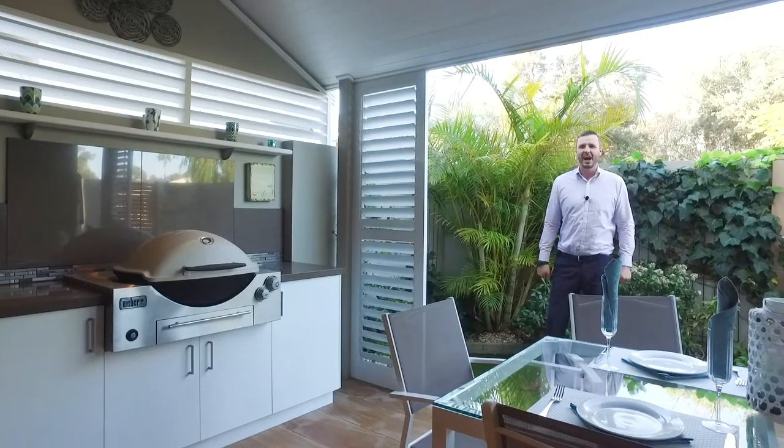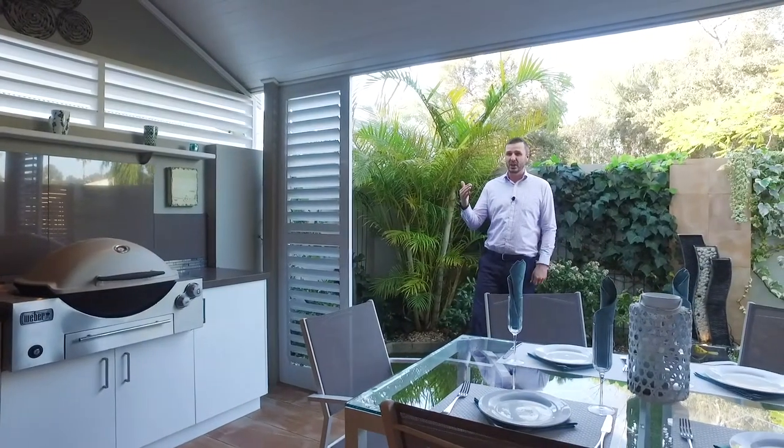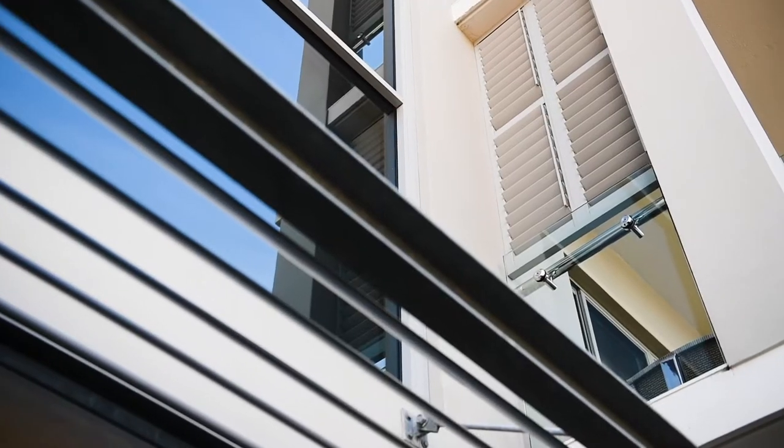Welcome to the bustling heart of the Mandurah Marina District. I present to you the most incredible property — three-level architecturally designed 38 Ormsby Terrace. Come take a look.